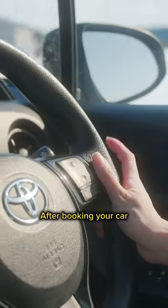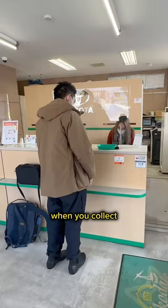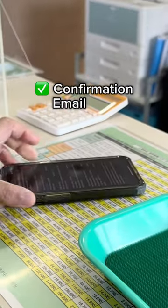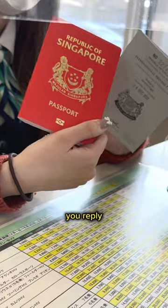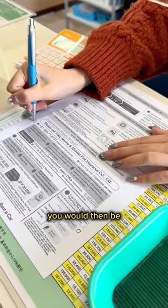How to rent a car in Japan, Part 2. After booking your car, here's what to expect when you collect your rental car. Show your booking confirmation email, passport, and IDP. Staff will ask for your permission to photocopy the documents — you reply 'onegai shimasu.'